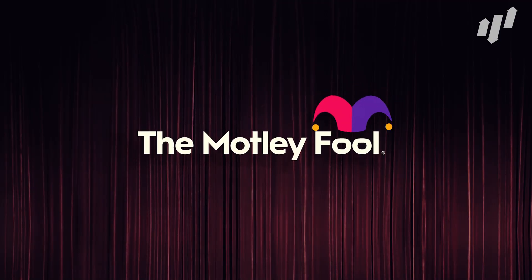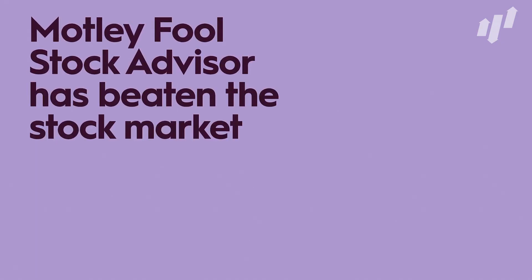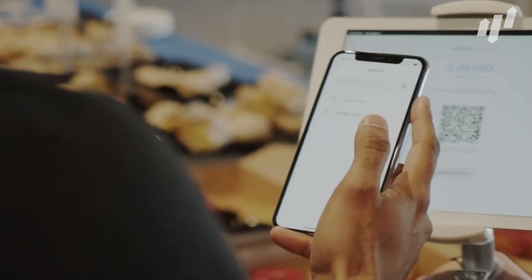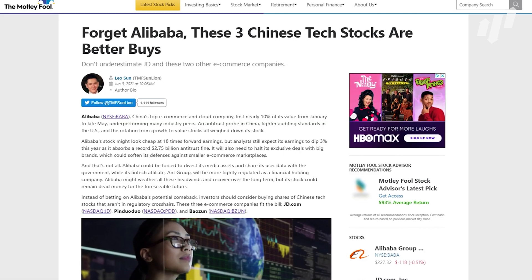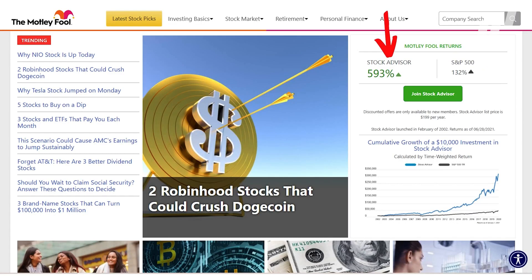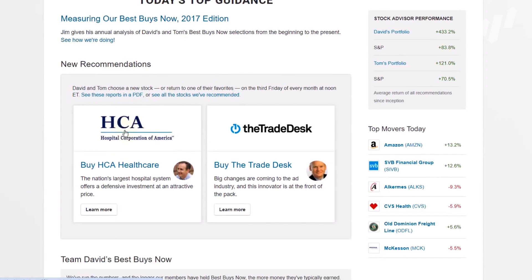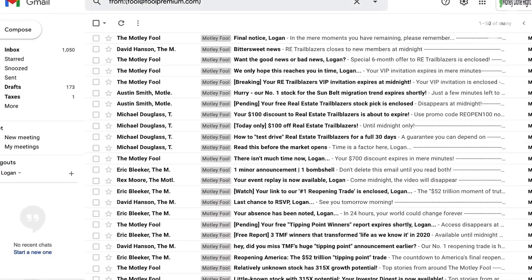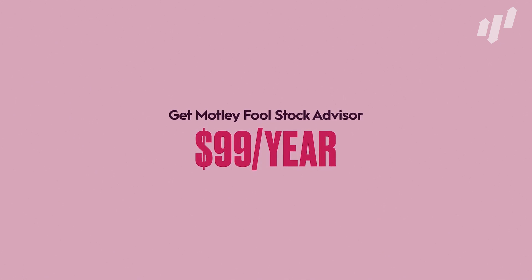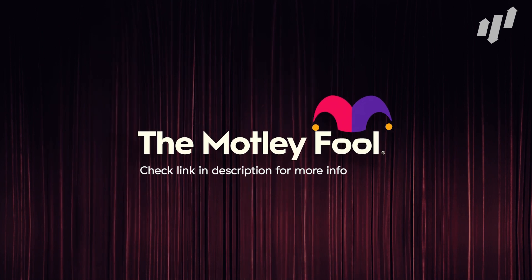Motley Fool Stock Advisor is a roadmap to the stock market as a whole. The newsletter provides investing guidance and expert stock picks that have beaten the market, helping thousands of investors save both time and money when it comes to investing. With Stock Advisor, you will receive a monthly newsletter with stock market guidance and stock tips, around-the-clock monitoring and alerts, stock watch lists, trade education courses, as well as access to the entire portfolio of Stock Advisor picks and the Motley Fool community. New members will receive an introductory offer and will pay just $99 per year. Check out the link in the description for more info.